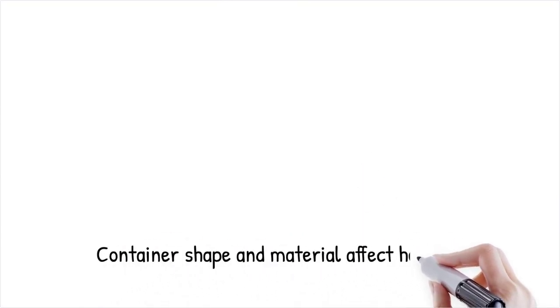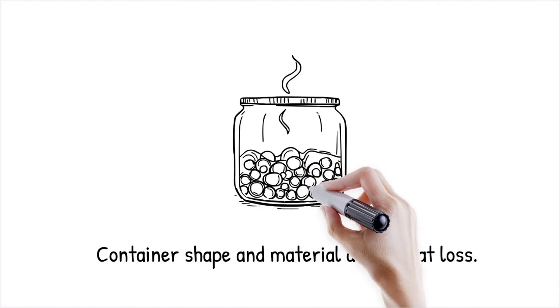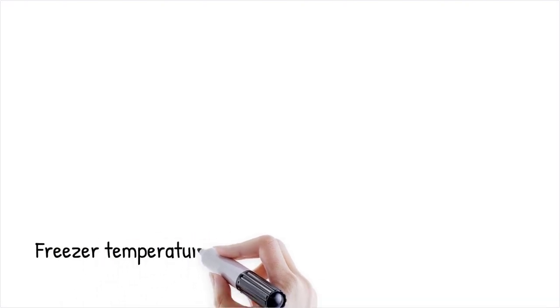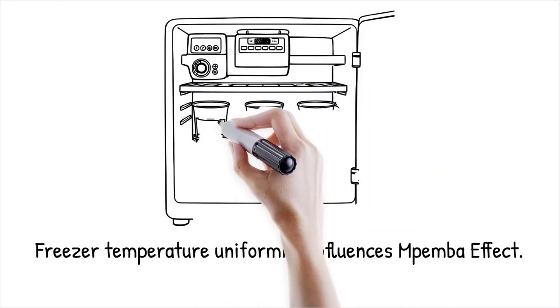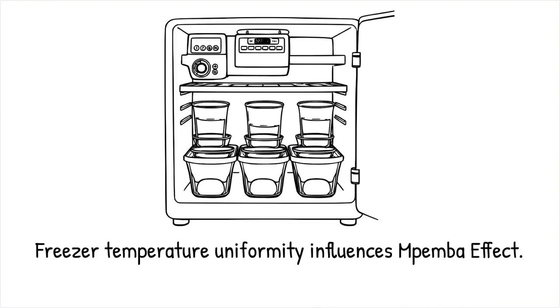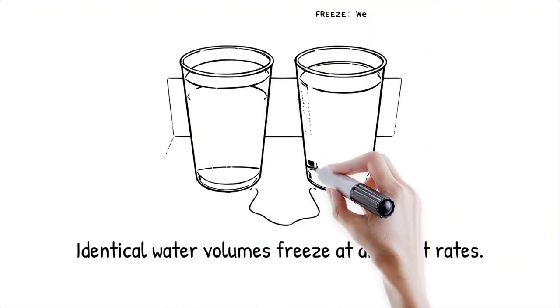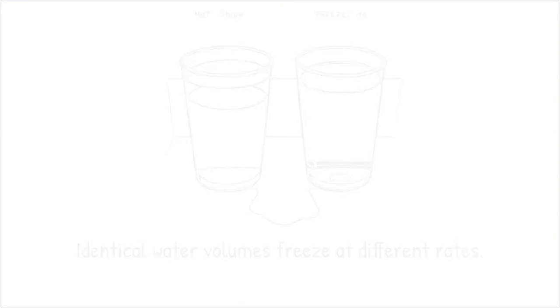The shape and material of the container, as well as ambient conditions like airflow and temperature, can significantly affect the rate of heat loss in water. Different containers may promote varied evaporation rates and convection currents, influencing the freezing process. Environmental factors such as the uniformity of the freezer temperature also play a role. In controlled studies, identical volumes of hot and cold water placed in the same type of container can freeze at different rates depending on subtle differences in container geometry and environmental exposure — like baking cookies in different shaped pans.